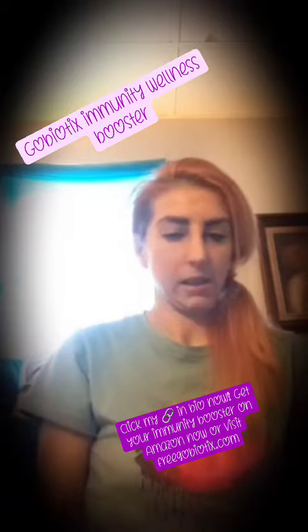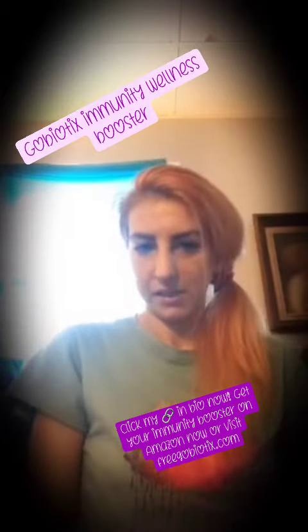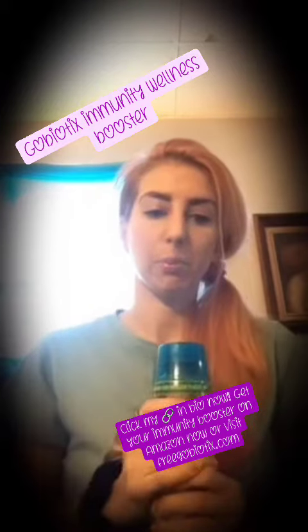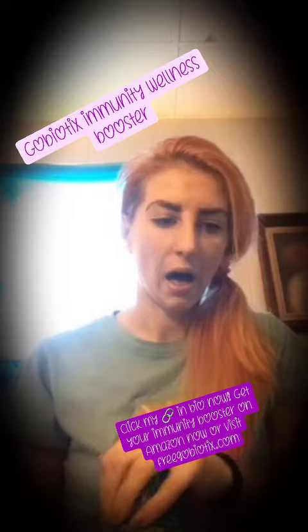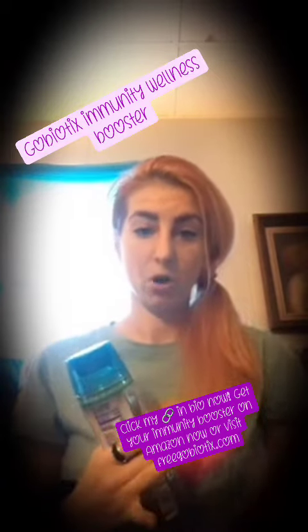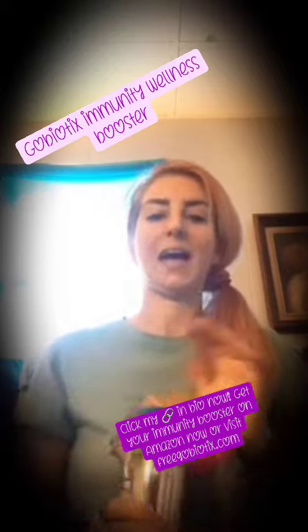You just need one scoop for every six to eight ounces of water, shake it up, and you're good to go. This supports overall immune health, boosts your energy, healthy recovery, and it's non-GMO, gluten-free, and sugar-free.